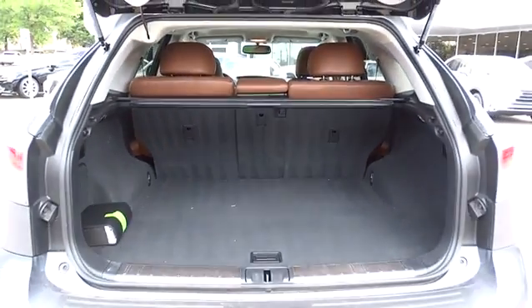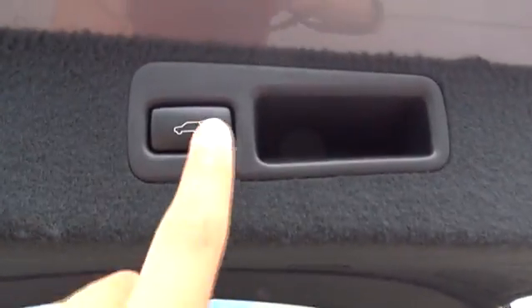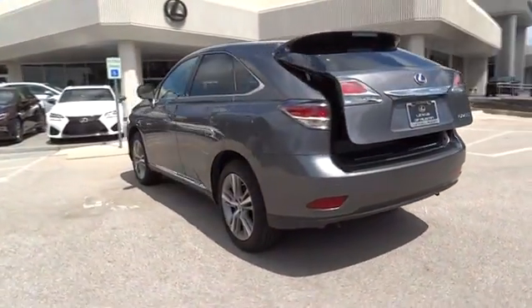Bluetooth, power steering, adjustable steering wheel, cruise control, auto dimming rear view mirror, keyless start, aluminum wheels, floor mat, four wheel disc brakes, universal garage door opener, front wheel drive.